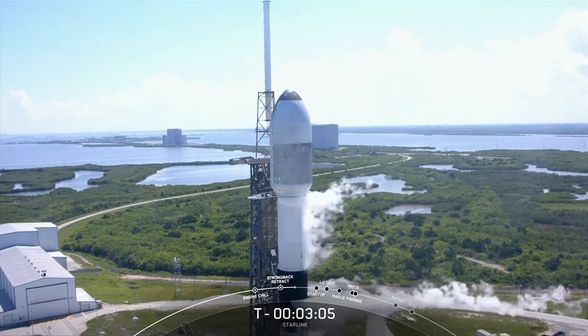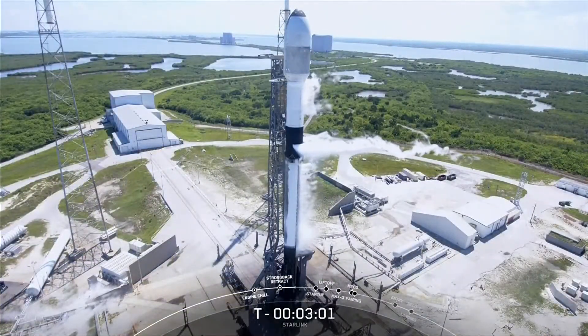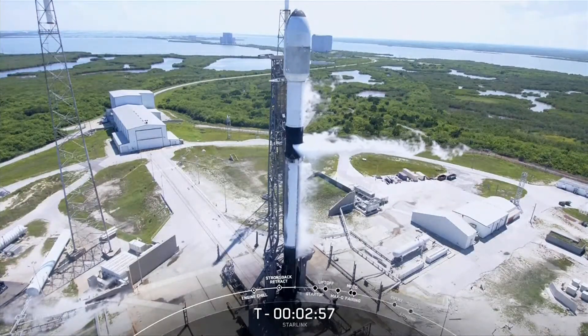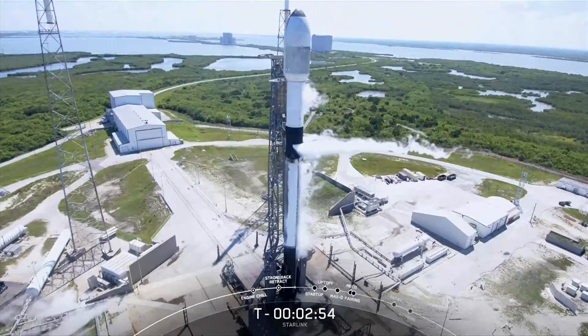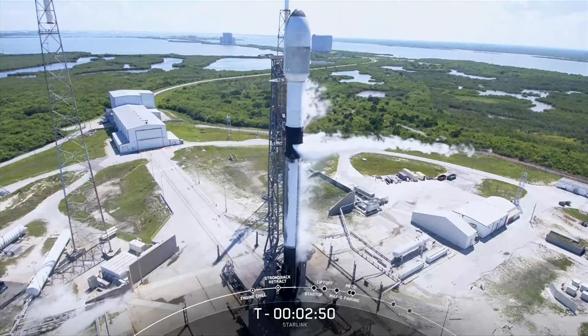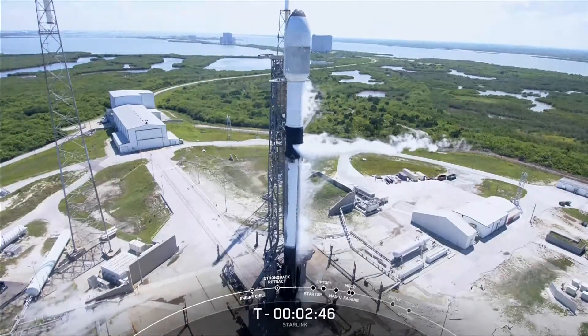Stage 1 LOX flow complete. With about T-minus three minutes to go, the first stage has completely loaded propellants — that's rocket propellant one fuel and liquid oxygen on the first stage — and we're awaiting completion of a similar callout for LOX load complete on the second stage at about T-minus two minutes.